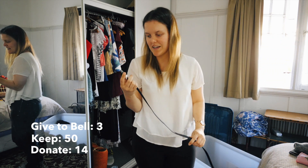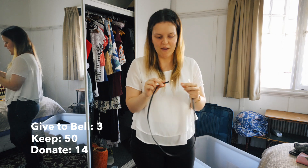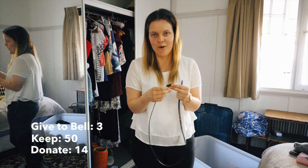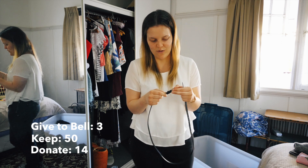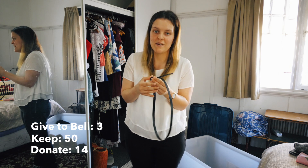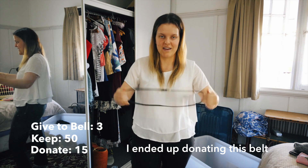Then we've got a black belt I got with a dress from the op shop. I've never actually tried it on, so I have no idea if it fits or looks good. I'm going to keep it and see because it's always handy having a black belt.